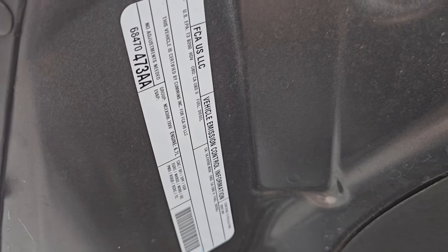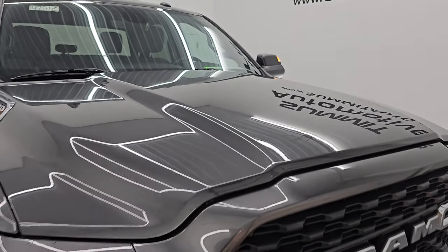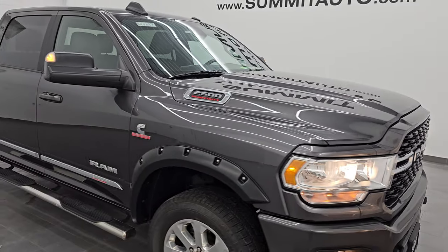There is the emissions sticker. Shocks are doing a nice job holding that hood up. I would highly recommend this truck from a quality and condition standpoint.